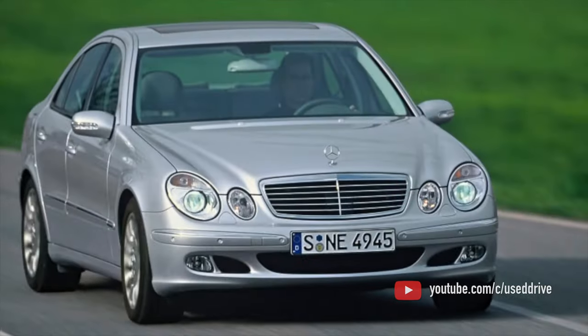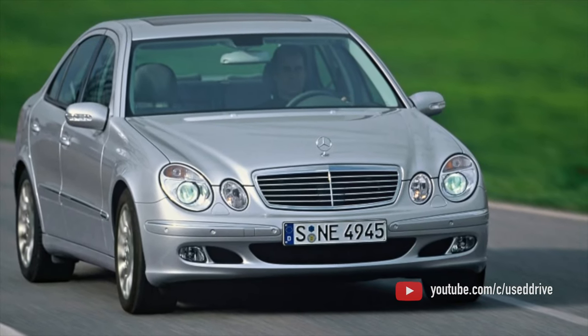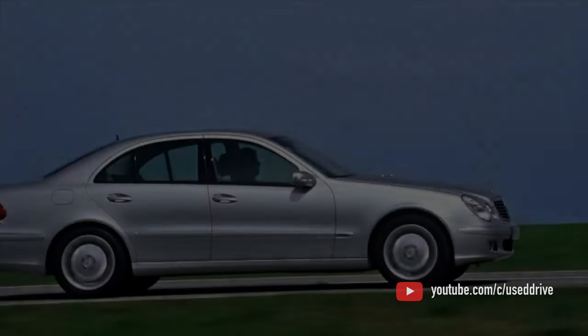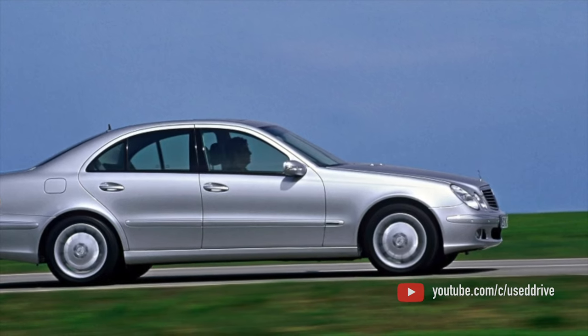On this, the information about the problems of the Mercedes-Benz E-Class W211 is exhausted. If you know more or disagree with what you heard, I am waiting for you in the comments.